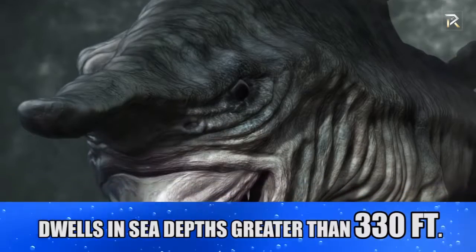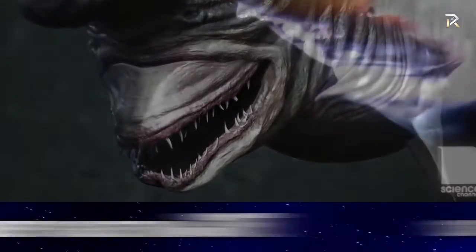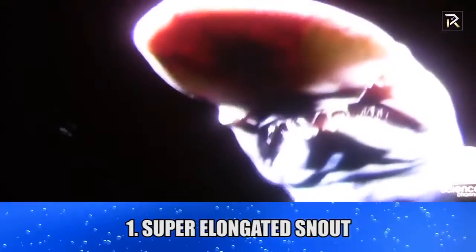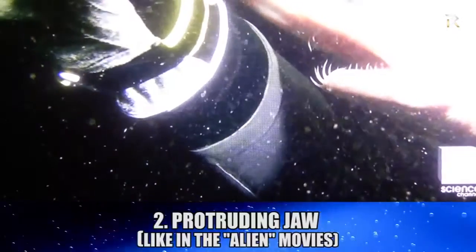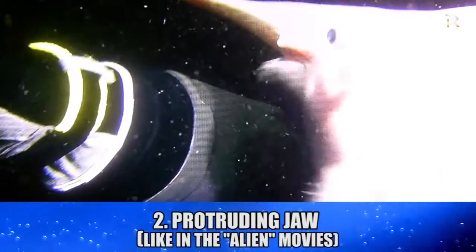Goblin Shark. It is a living fossil that dwells in sea depths greater than 330 feet. Its notable characteristics are its super elongated snout and terrifying protruding jaw completely armed with hundreds of jagged, needle-like teeth.